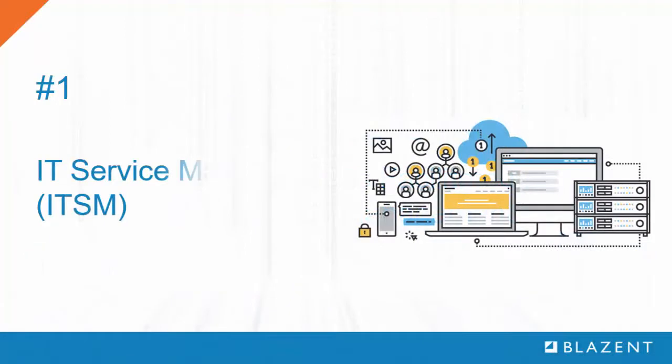Number one: IT service management. The service desk is the customer face of IT, which is why it is so critical to minimize the time it takes to resolve tickets. In the best case, a call to the service desk is resolved during the first call, which is why it is important for the analyst to have accurate and up-to-date information about the systems involved.